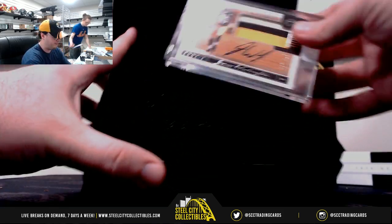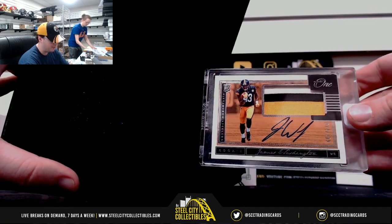Box number one. Nice patch auto — James Washington, $74 of $199.